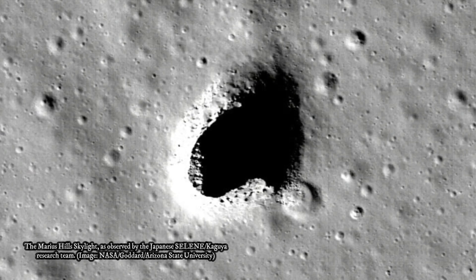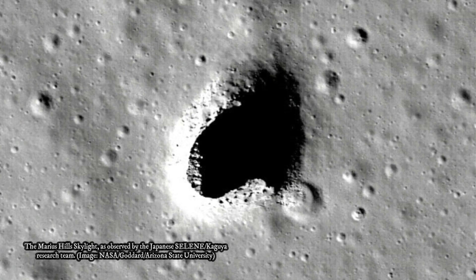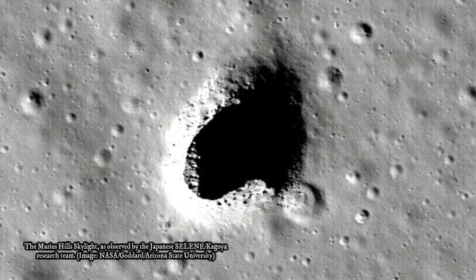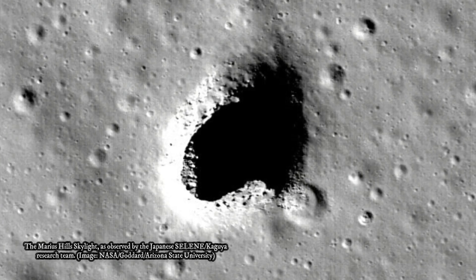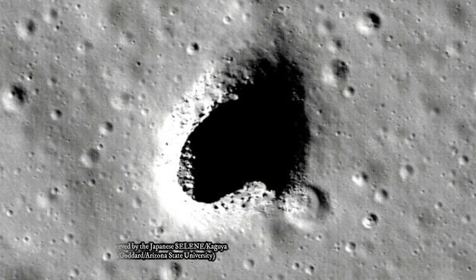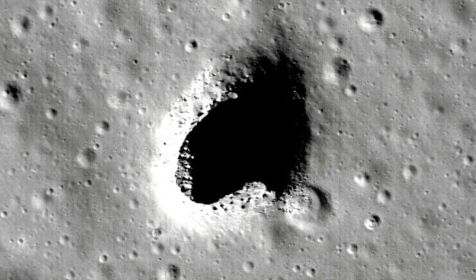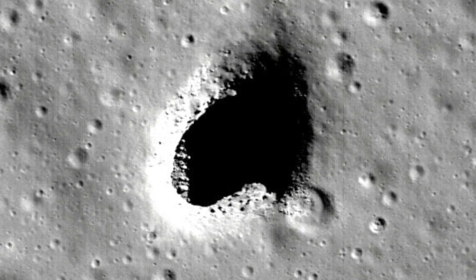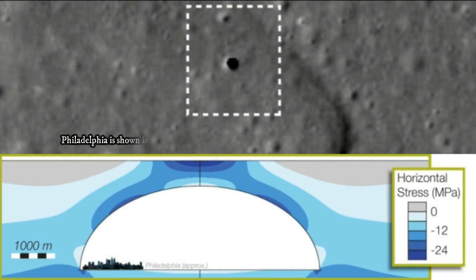For years, scientists have suspected that these lunar features were lava tubes — naturally occurring channels that form when lava turns into a hard crust. Millions of years ago, when the moon experienced volcanic activity, flowing lava carved the surface, and when these channels drained, they oftentimes left a hollow void behind.